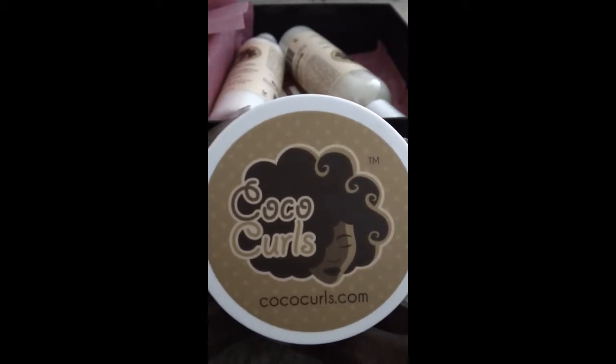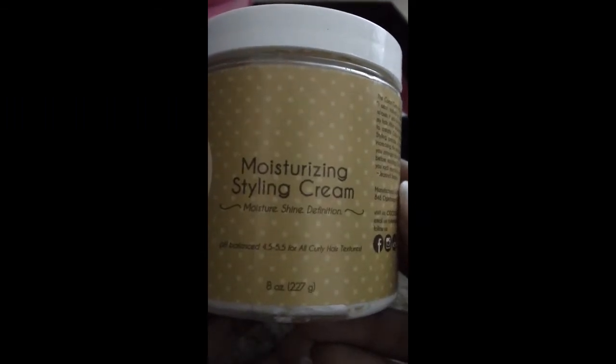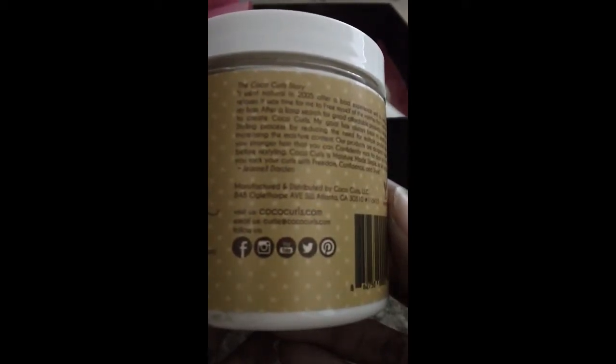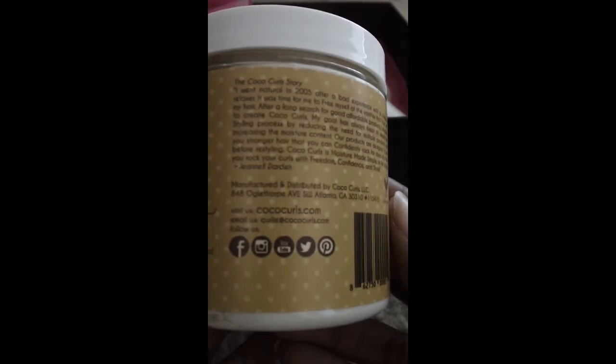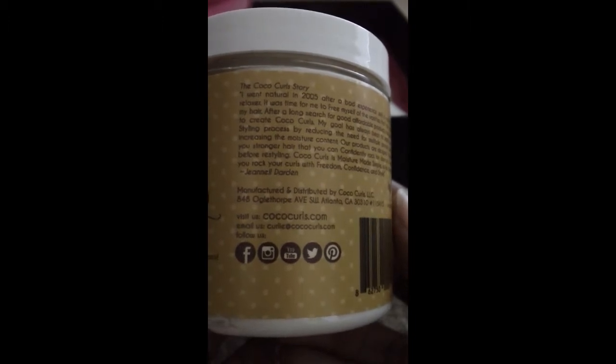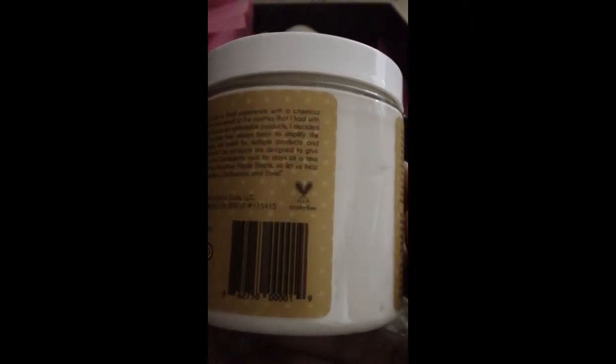Go to CocoacCurls.com for more information. What I received is eight ounces of the moisturizing styling cream. You can also find Cocoa Curls on several social media sites: Facebook, Instagram, YouTube, Twitter, and Pinterest. They've changed their packaging and this is really cute. Here's the Cocoa Curl story right there. This product is cruelty-free — it is not tested on animals — and here are some ingredients and how to use this product.